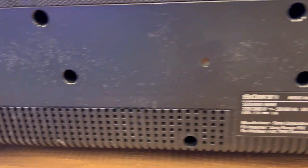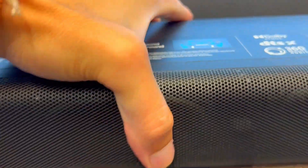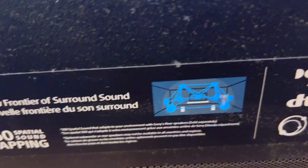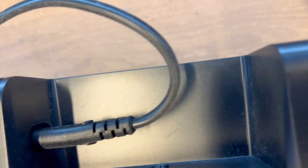And for those who crave an even more immersive experience, the optional rear speakers expand the sound field. This stops being only about sound and becomes about an environment you can immerse yourself in. No more flat, one-dimensional audio — the HT-A3000 turns your space into a concert hall.